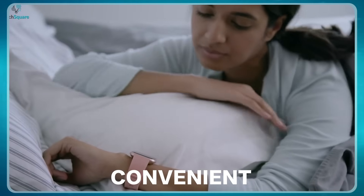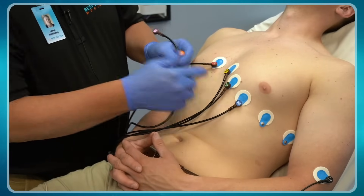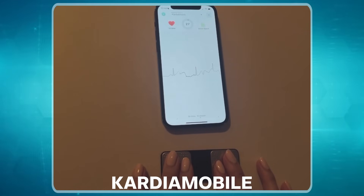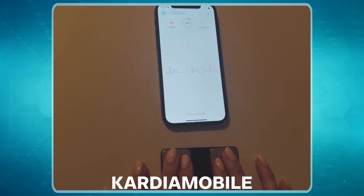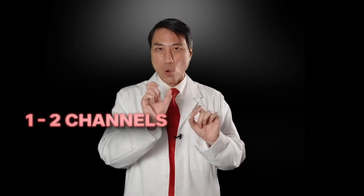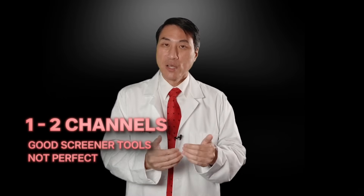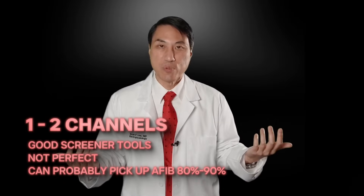A smartwatch is certainly a very good screener tool, and it's much more convenient because you're wearing it all the time. Whereas an EKG in your doctor's office can only be done when you go in — if you're having symptoms at home, you can't have that. There are also other devices like Cardio Mobile that let you hold the device and do a one or two channel EKG. Those are also very useful, though not as convenient as a smartwatch you wear all the time. These types of devices that provide one or two channels can probably pick up atrial fibrillation about 80 to 90% of the time.